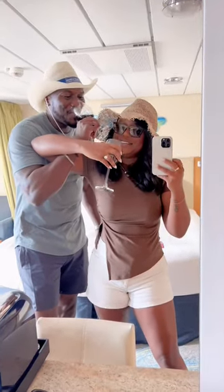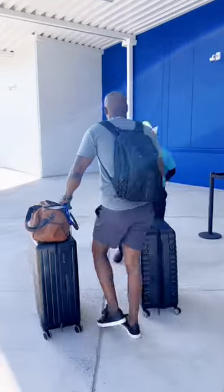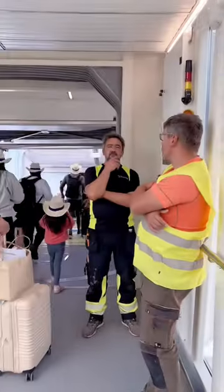Brandon and I are going to be living on a ship for the next five days and I want to give you a tour. We were so excited because we found out this is actually Royal Caribbean's first sailing from their new solar-powered terminal here in Galveston, Texas.